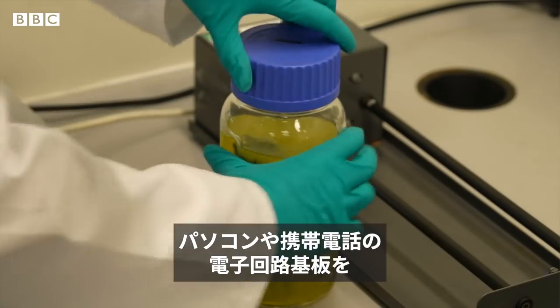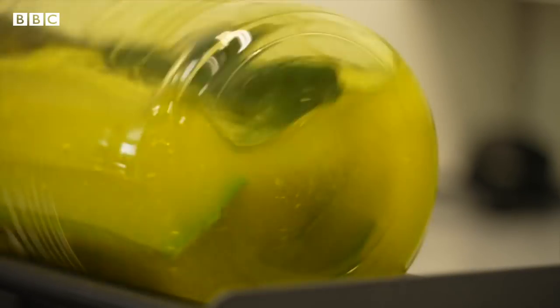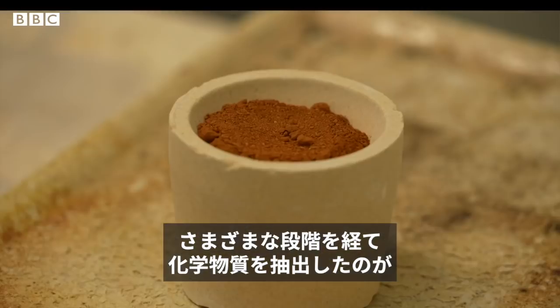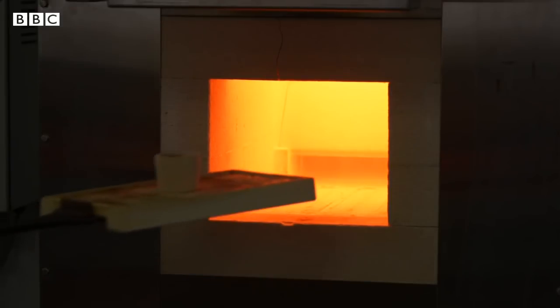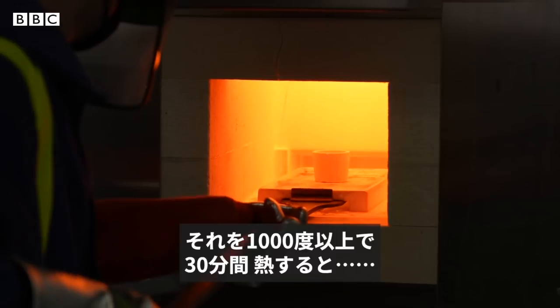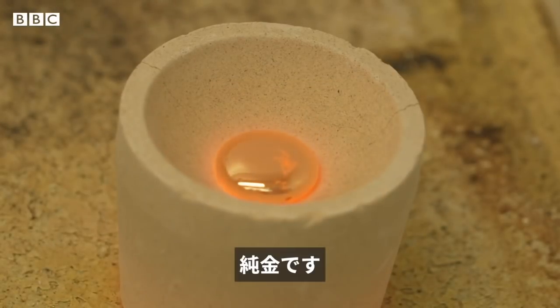They're taking the circuit boards from laptops and phones and placing them in a secret solution. Over a series of steps, chemicals extract what's inside. What comes out is this brown powder. It's then heated for 30 minutes at more than 1,000 degrees. And the end result becomes clear — it's pure gold.